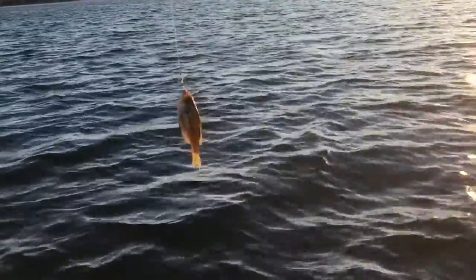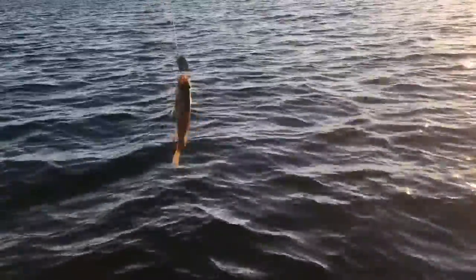First fish of the day, a little bit of a surprise. Wouldn't figure the panfish would be in 20 foot of water, but here he is. Just out here dragging a spinner and worm for walleye and perch right now.